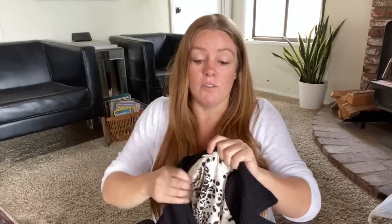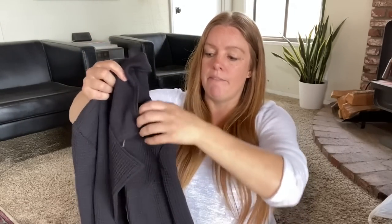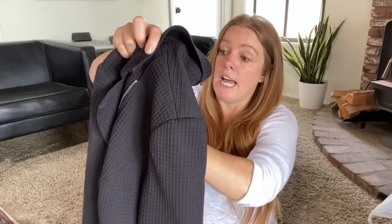This Chico's moto jacket actually sold. I bought it at the bins a couple months ago thinking I'd wear it for a real estate video, but I never did. It's a Chico's size 2 with a little texture and moto style. It sold for twenty dollars — I had it listed at twenty-five. I probably paid two-fifty to three dollars for it at the bins, so I'm happy with that. Sometimes you just have to sell stuff from your own closet.